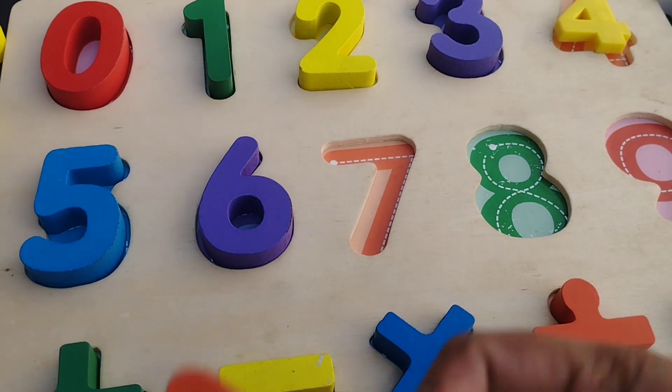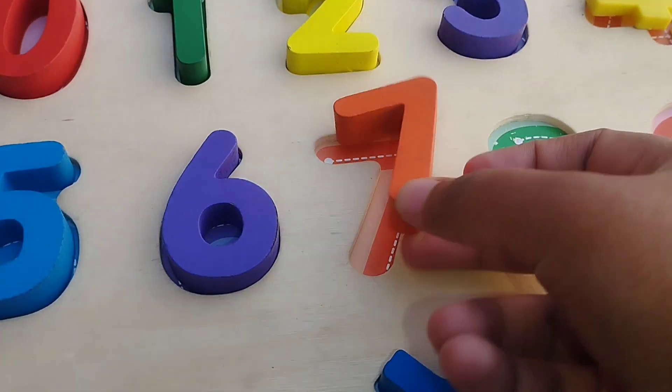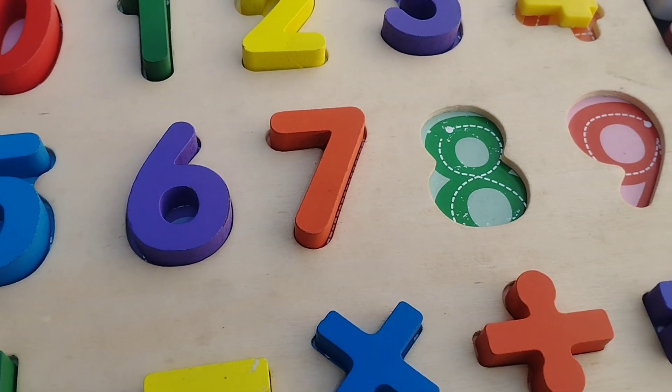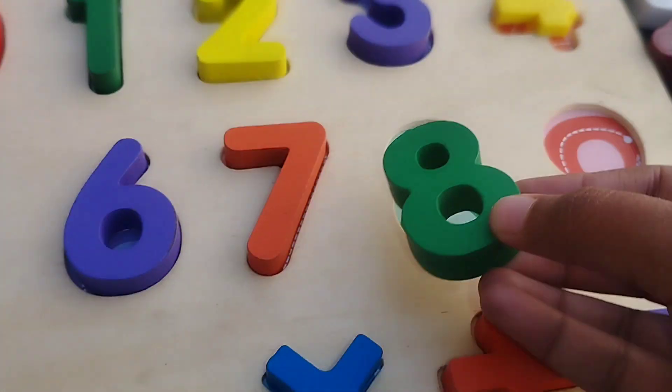The next number is number 7. This is number 7. The next number is number 8.